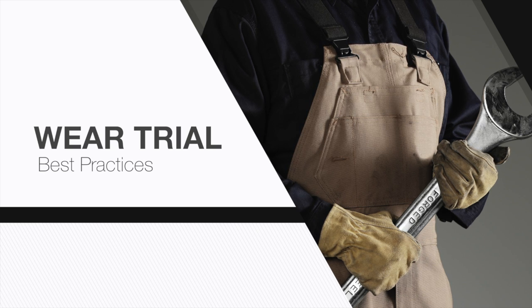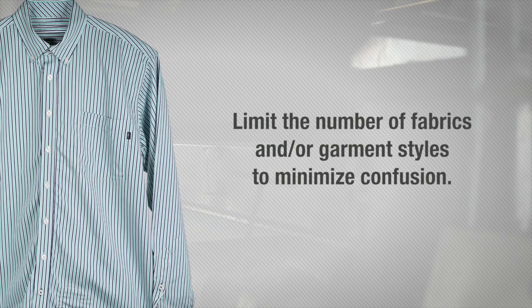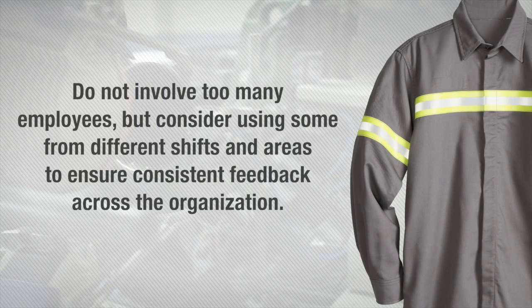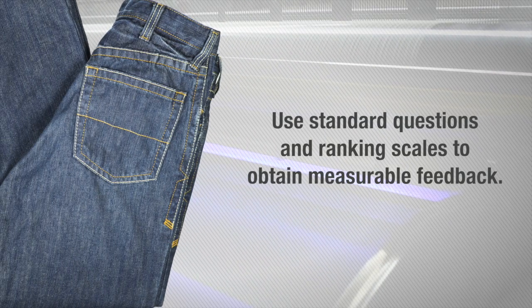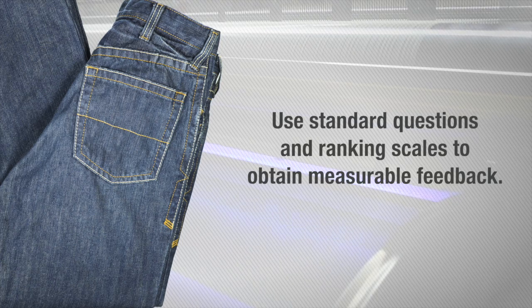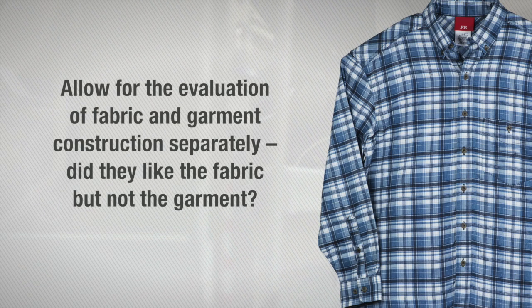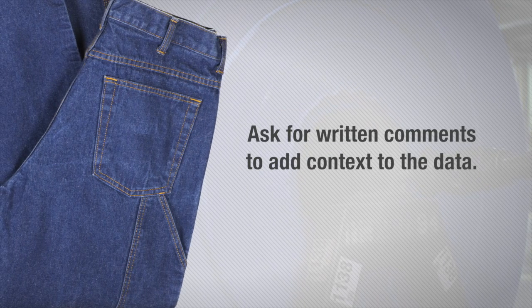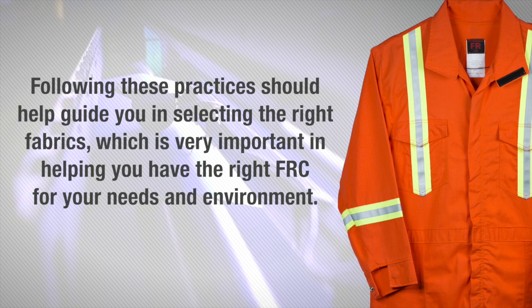Before you specify the fabric for your FRC programs, consider that the best way to determine the optimum fabric is through a properly executed wear trial. The following best practices should be considered: limit the number of fabrics and/or garment styles to minimize confusion; do not involve too many employees, but consider using some from different shifts and areas to ensure consistent feedback across the organization; use standard questions and ranking scales, for example five-point Likert scales, to obtain measurable feedback; allow for the evaluation of fabric and garment construction separately; ask for written comments to add context to the data. Following these practices should help guide you in selecting the right fabrics, which is very important in helping you have the right FRC for your needs and environment.